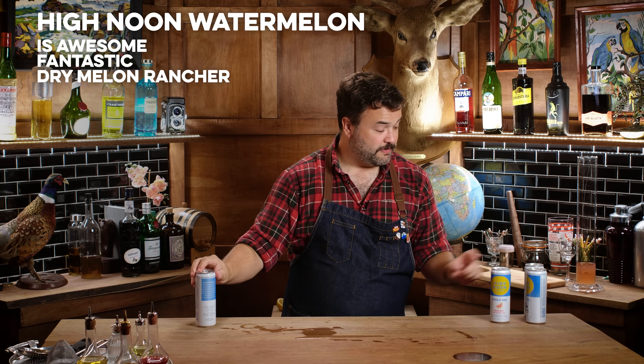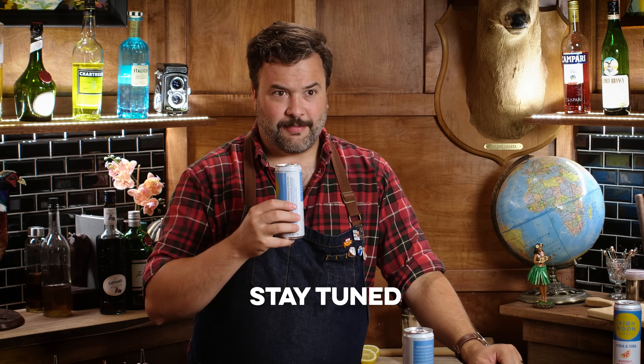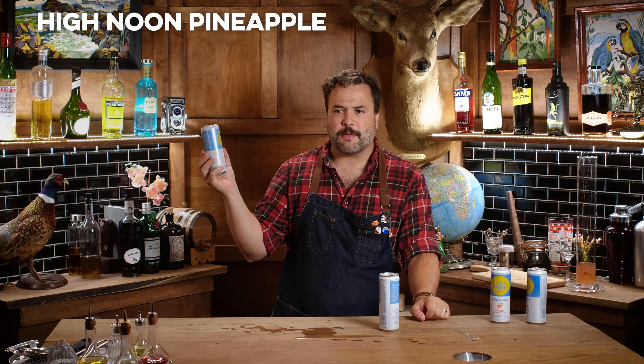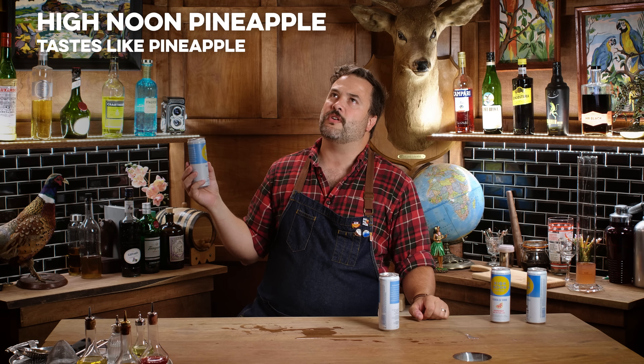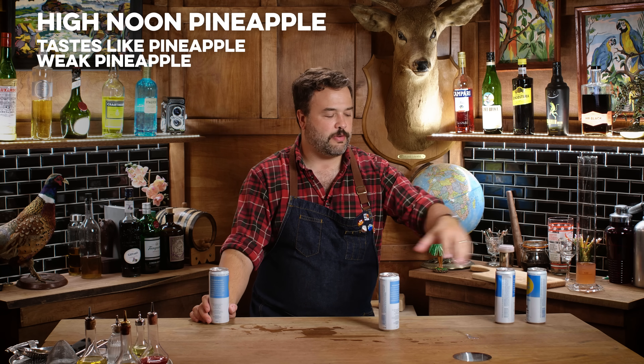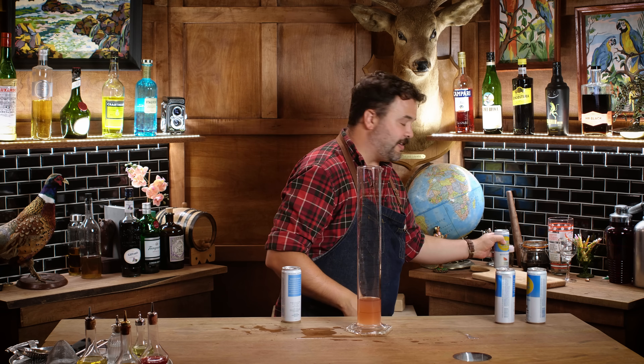I like pineapple, but honestly the watermelon is really good. Here's what you do: get a glass, get some ice, rim it with tajin, put a twist of lime in the ice, and dump that watermelon in there — that'd be delicious. The pineapple doesn't hold up as strongly; it's more of a wisp, more of an aftertaste, whereas the other flavors are loud. It's the weakest of the four but I still like it. I'm saving this watermelon — I've got plans for it.